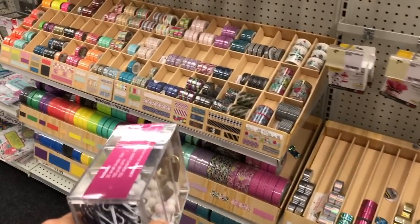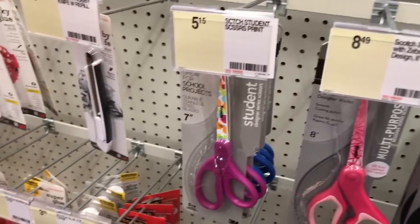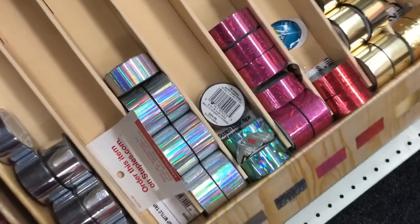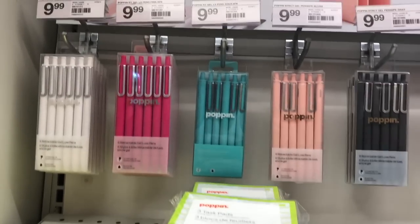The next section was washi tapes and I didn't get any because I already have a lot at home. But if you are getting washi tapes, I would really recommend looking at the Michael's selection because Michael's has really nice washi tapes. The ones at Staples are kind of weird — there are holographic ones, but they're just not really nice.